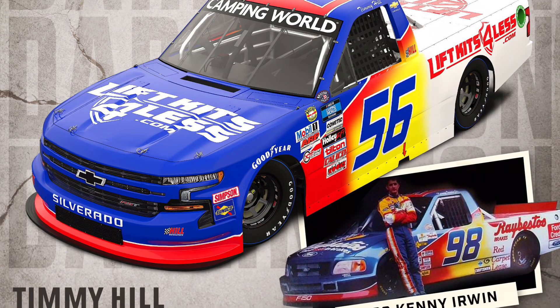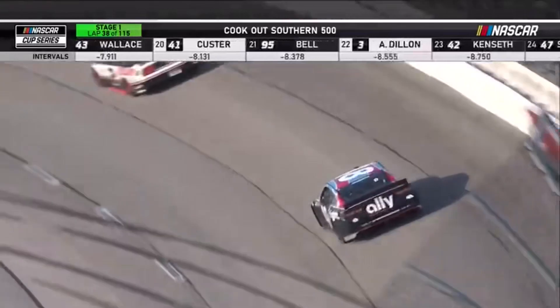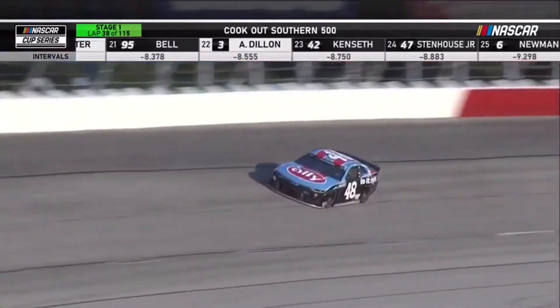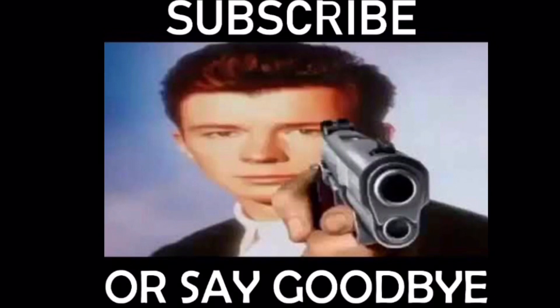Overall, the best paint scheme has to be Timmy Hill because he's throwing it back to a '98 truck. Let me know in the comments down below what you think makes the perfect throwback and what your personal favorite is for this year. Subscribe and say goodbye.